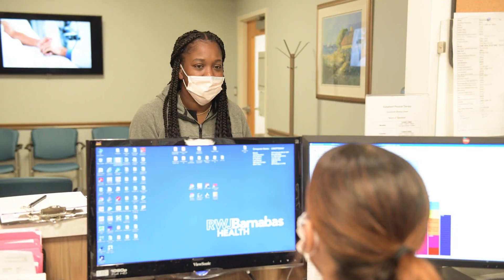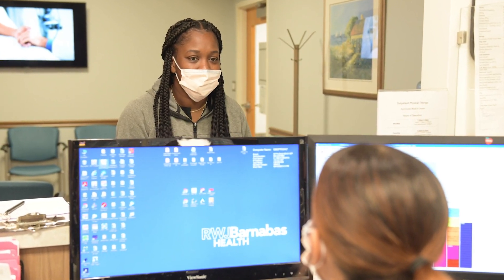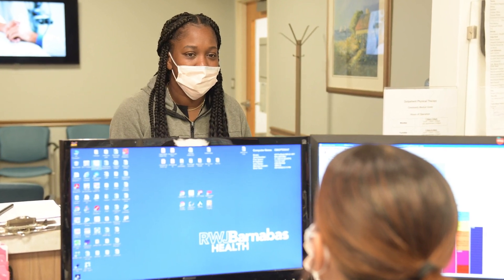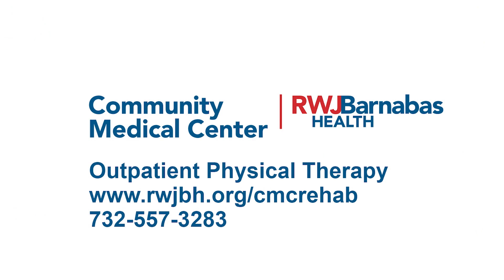At the conclusion of your visit, you will be directed to the reception area to schedule any necessary follow-up appointments. Once again, thank you for choosing Community Medical Center for your care. If you have any questions, please call 732-557-3283.